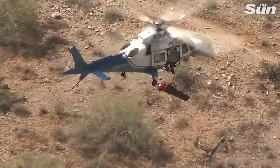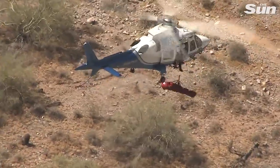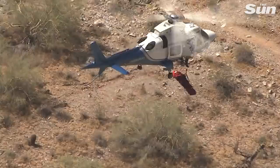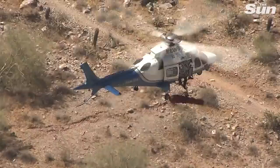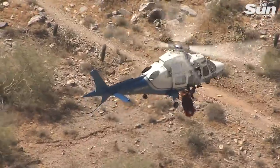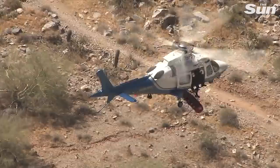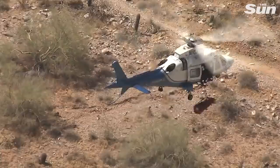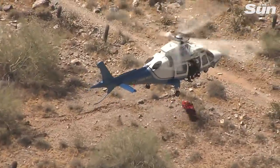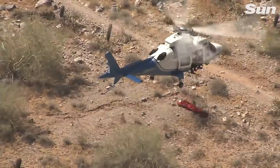We have a line attached to the basket to help prevent that. Today it didn't work. The basket started to spin. It's something that's a known phenomenon in the hoist rescue industry, so we trained for it. We did a couple of procedures to help stop it, mitigate it, and be able to eventually get her into the basket.